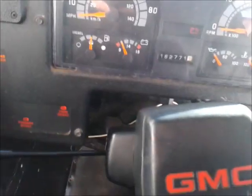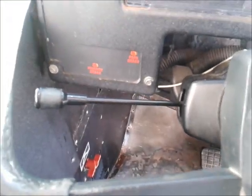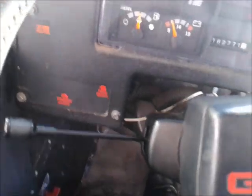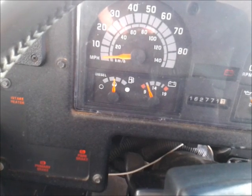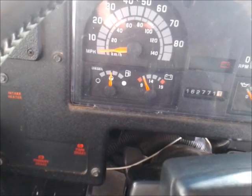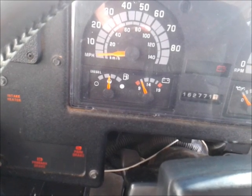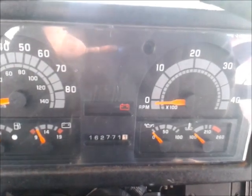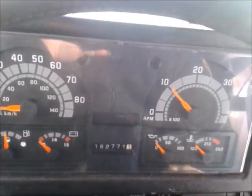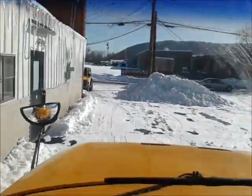It's got an intake heater on it, so we're going to let that warm up and then fire it up here. Ready? Fire it right up.